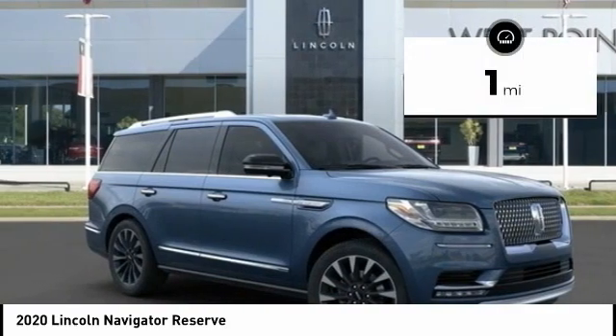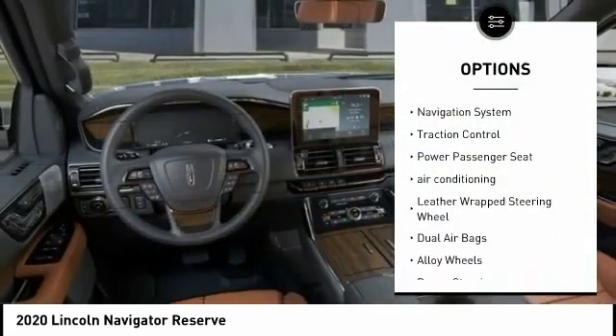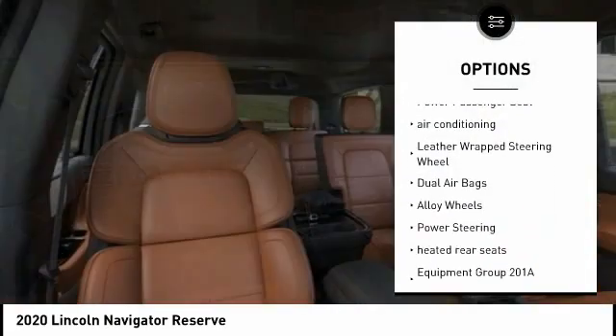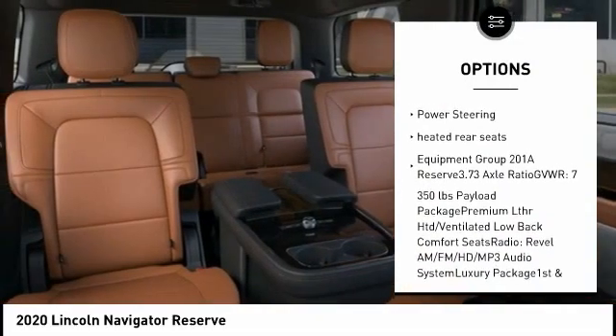This vehicle has less than 100 miles. Here are some of this vehicle's great options: power lift gate, navigation system, traction control, power passenger seat, air conditioning, and leather-wrapped steering wheel.